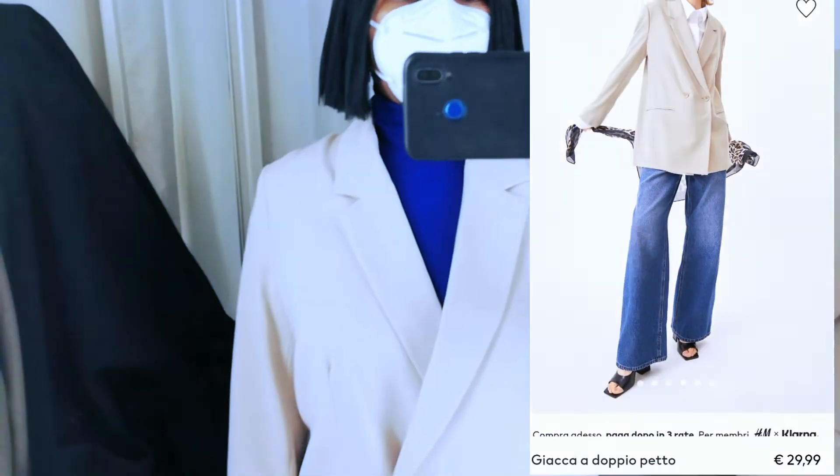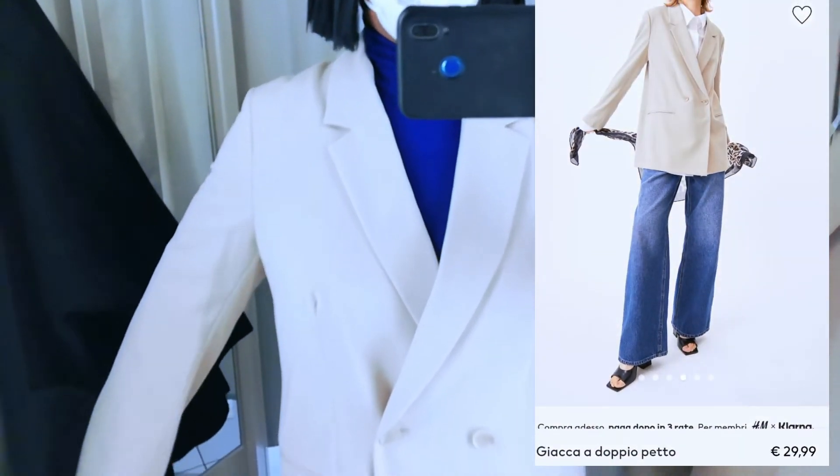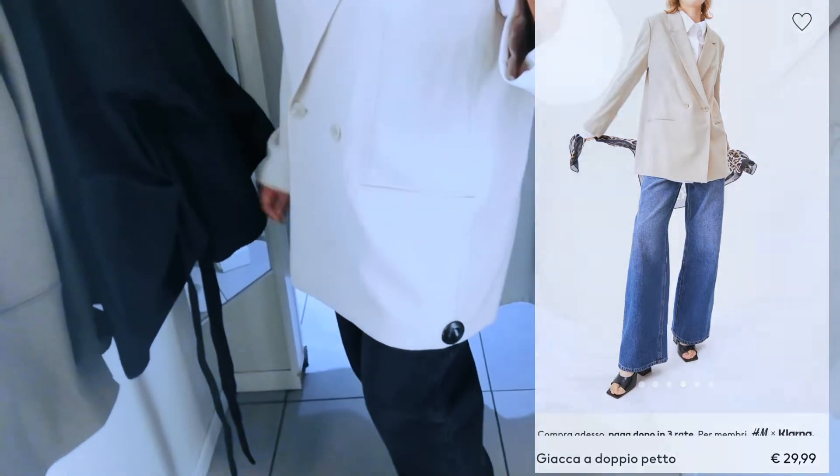Yes, this is an elegant blazer for work. And if you're looking for affordable blazers for work, H&M have amazing different ranges and different colors too. This is very very chic — cream color — $29.99, and you get an elegant piece for different locations of your choice.